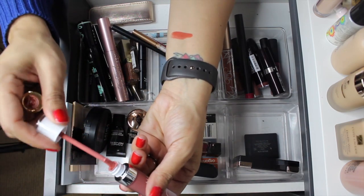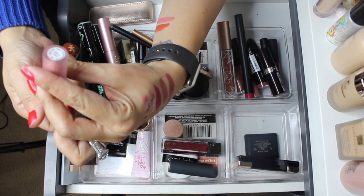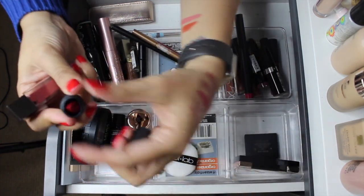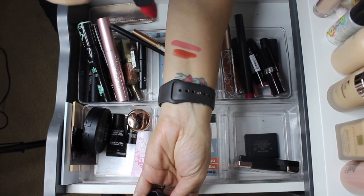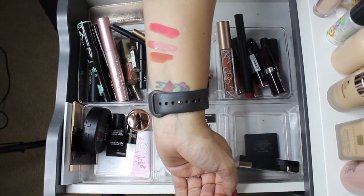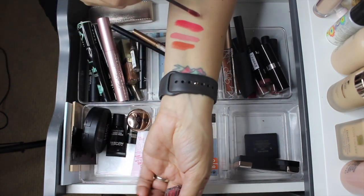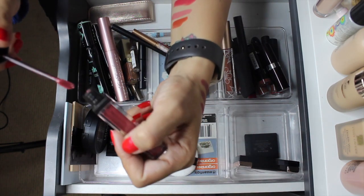I'm pulling out the Dose of Colors in Warm and Fuzzy - really pretty color but it's coming out. I'm keeping both of these - one is by Lipstick Queen Bite of NYC, it's really pretty, I haven't used it yet - probably because it looks summery. The last one is by Jouer in Bronze Rose - I haven't used this one either but I'd like to play with it, the formula feels super comfortable.